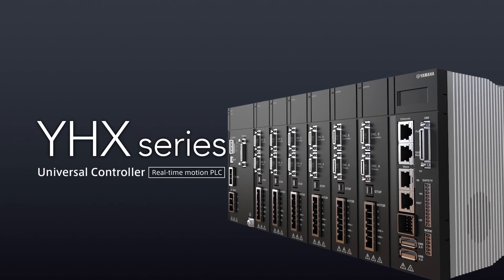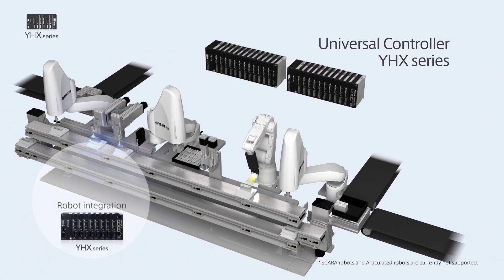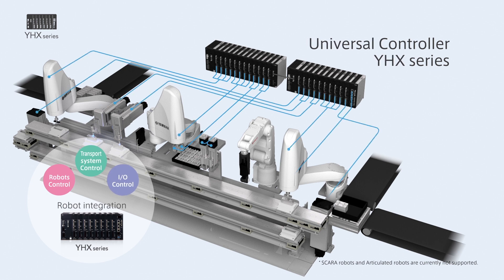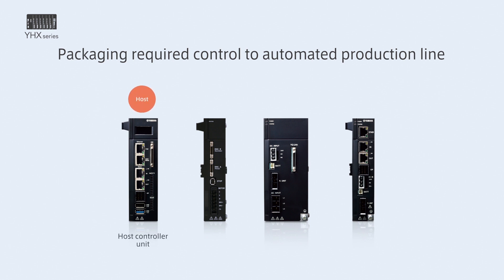Next, let us introduce the FA Universal Controller YHX series. The YHX controller integrates necessary factors in automation production lines, such as conveyance system control, control of peripheral I/O, HMI, and communication between devices, in addition to robot control. It consists of a high-function, high-performance host controller unit, a driver unit that supports various motor controls, and a driver power unit that can supply motor power source with no wiring.